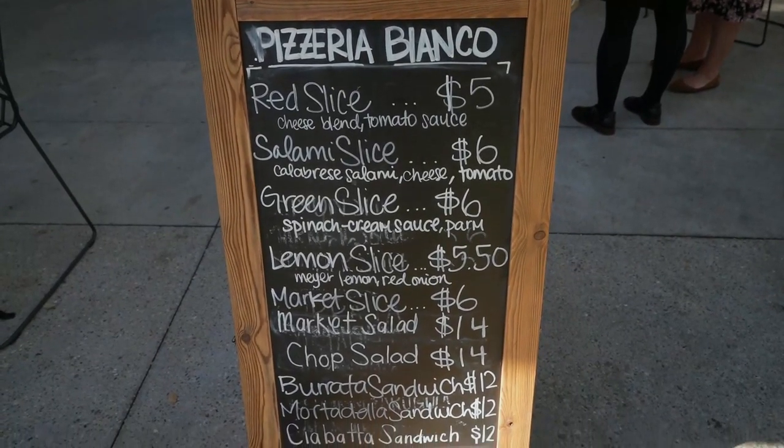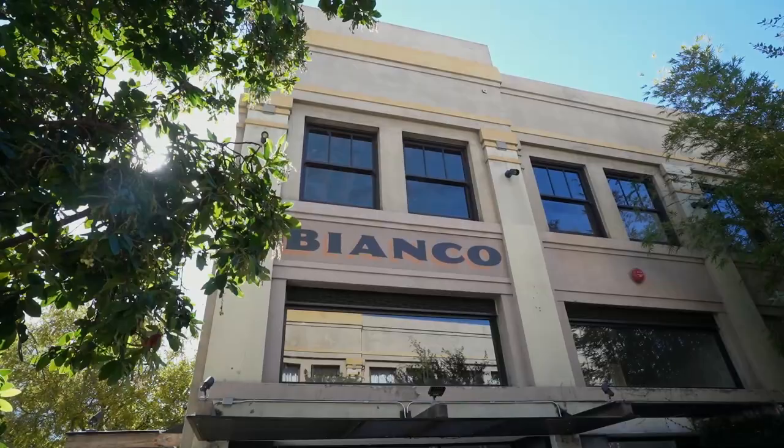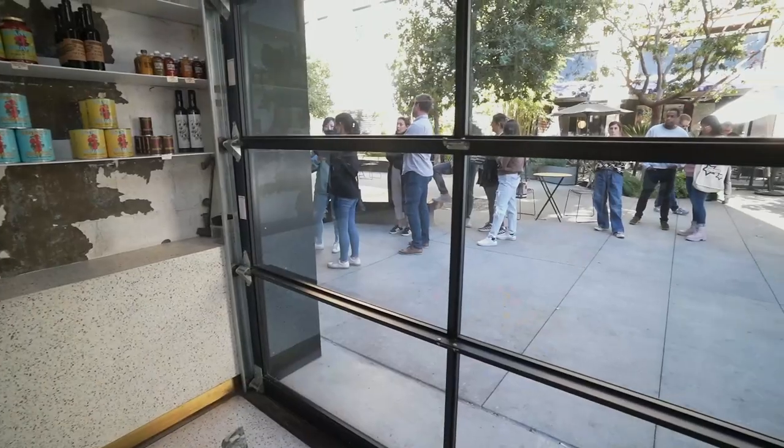They do have separate menus for lunch and dinner, and we're here for lunch because they sell slices — like New York style slices. I'm excited to try it. I like how there's a little window to order. The line wasn't too long when we got in but it definitely grew. It's a great spot for people who work around here, and they have a patio and an indoor area.